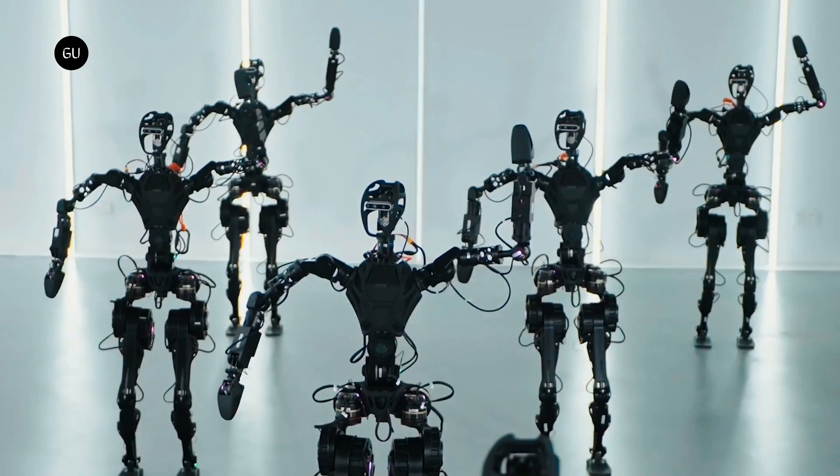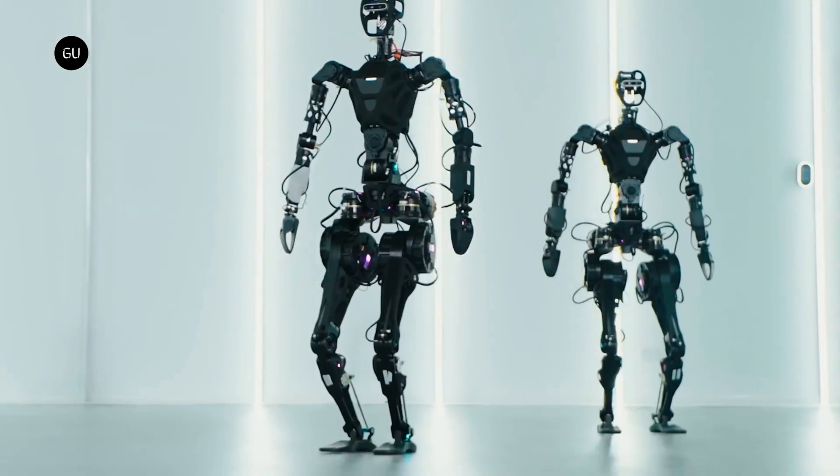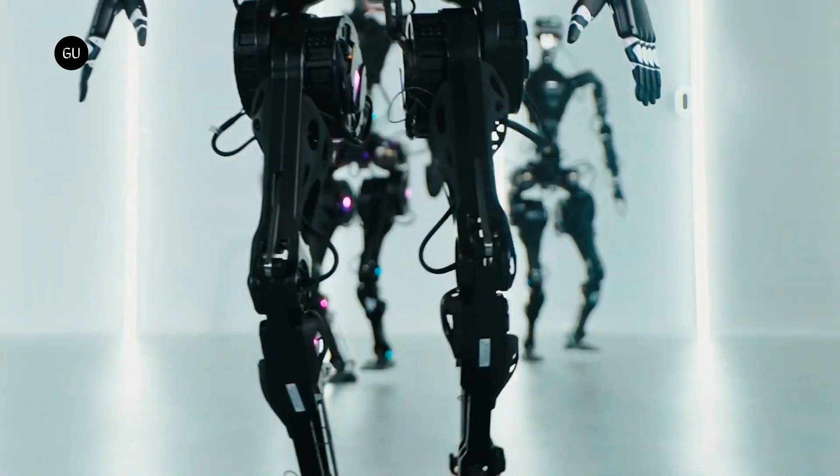The robots wiggle their fingers, wave their arms, make some feeble air punches, rock a shallow half-squat or two, twist at the waist, and do a little bit of stiff-legged walking.